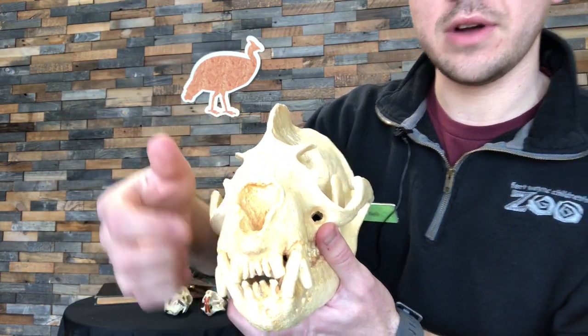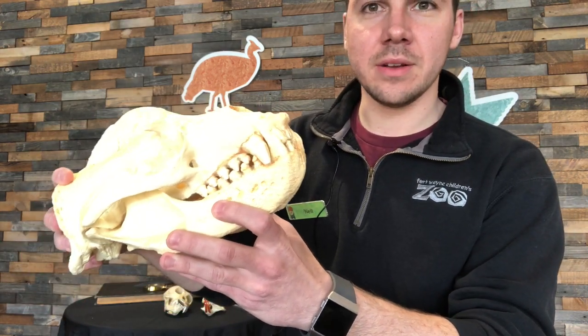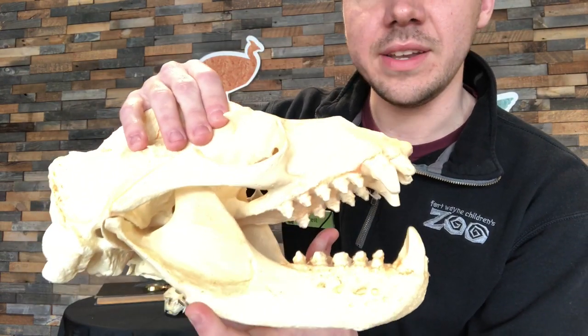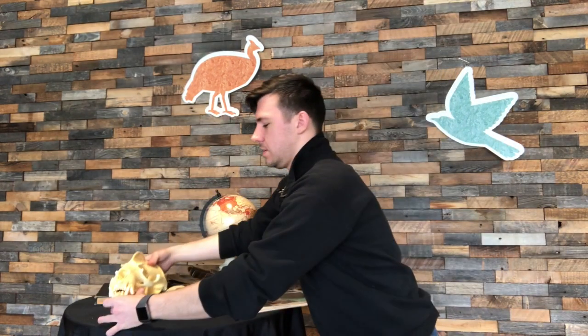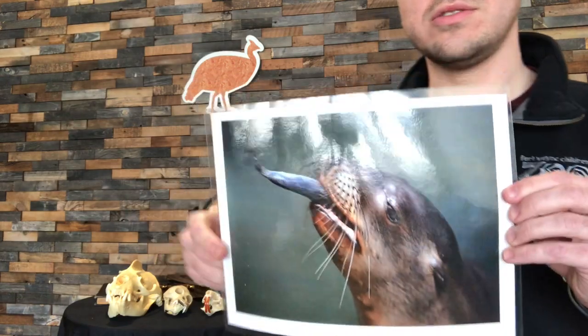Our last skull is just a little bit bigger. It's got some incisors in the front to cut into food, and it has big, long canine teeth used to pierce the food it eats. As we look at the premolars and molars, we notice they are all pointy and sharp — a big hint as to what this animal eats. This animal is a sea lion, and sea lions' main diet consists of fish. Sea lions are carnivores — hunters that use all their different types of teeth to hunt for food.